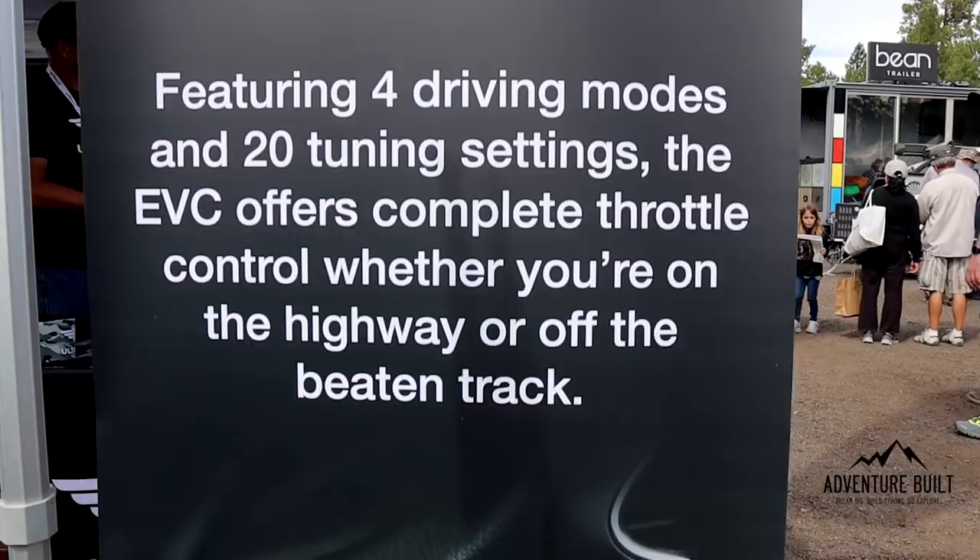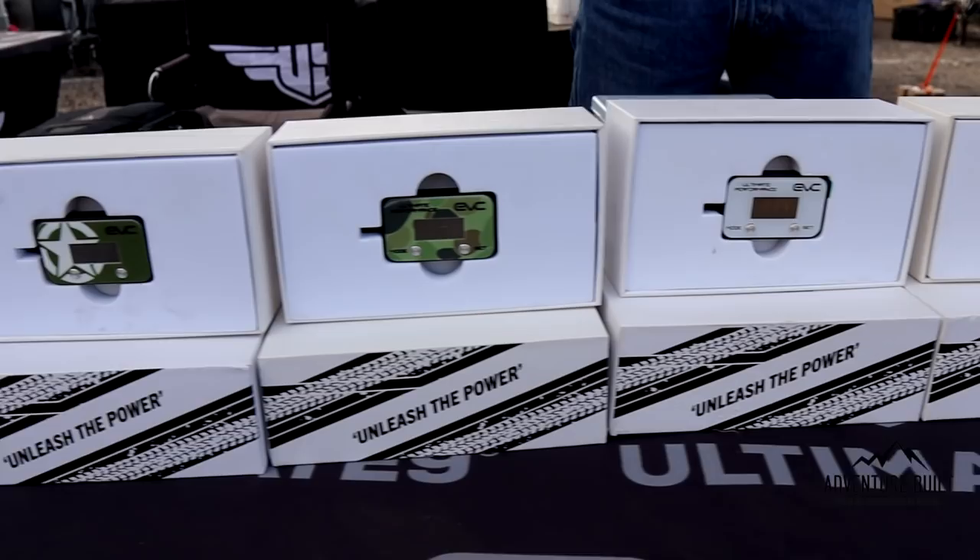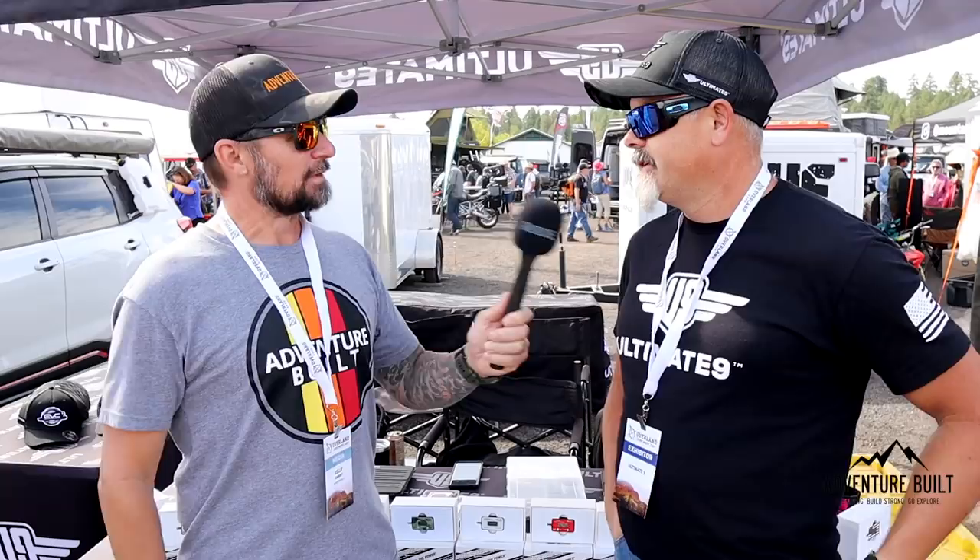How does this compare to, say, the Pedal Commander? One is price point — we have a very good price point in the market. Our programming is our own; nobody else has our programming, so that sets us apart from everybody else. Plus, you're talking to the owner right now — here in the US and back in Australia at shows, it's always the owner. Not just some sales guy with no passion. We really get involved with our customers, make friends, and our product speaks for itself.